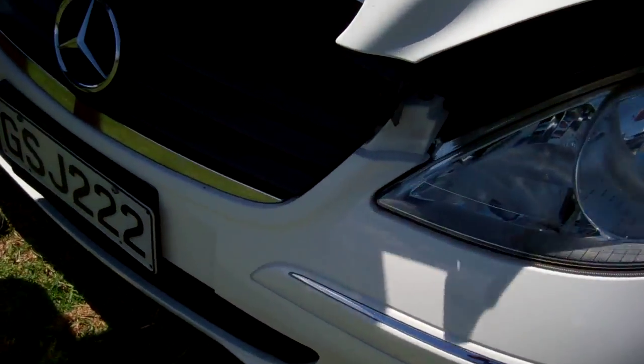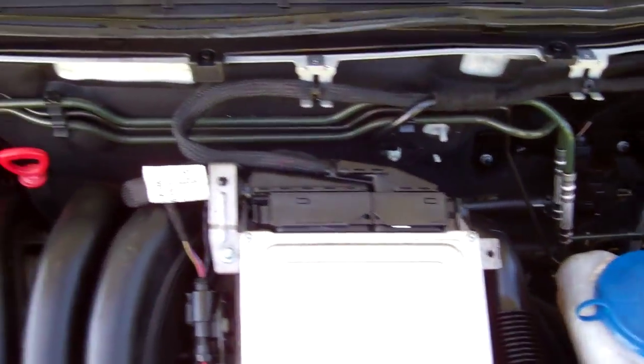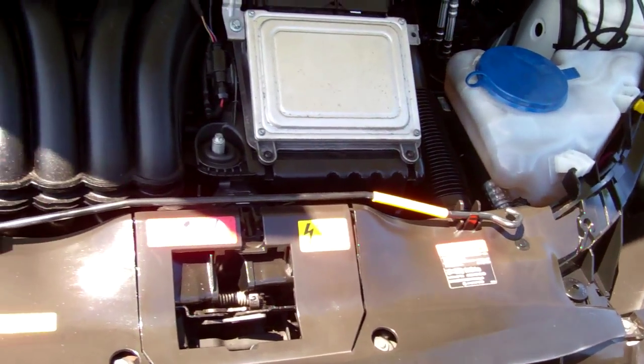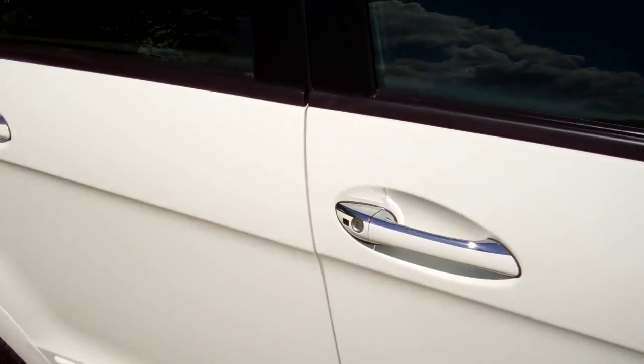I'll show you what's under the bonnet. Here we have your 1.7 litre Mercedes-Benz engine. All looks as it should in here. Cheap and economical to run. Pretty sure they're chain-driven — most Mercedes-Benz engines are.